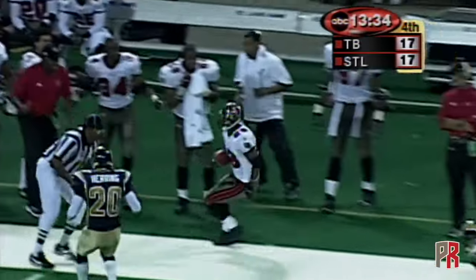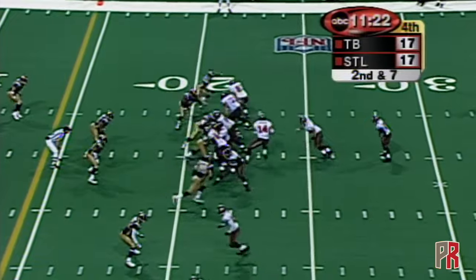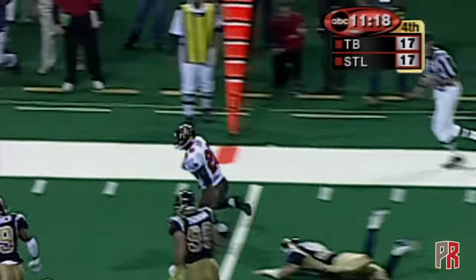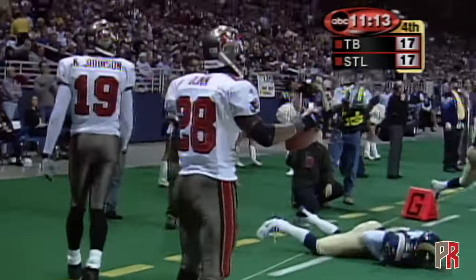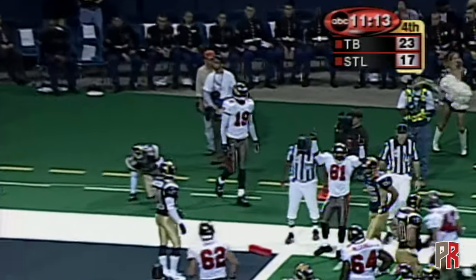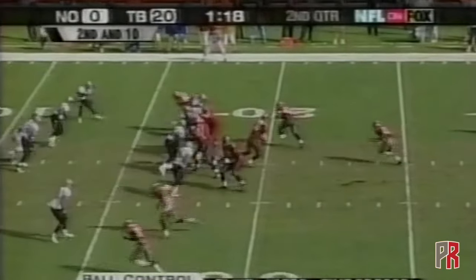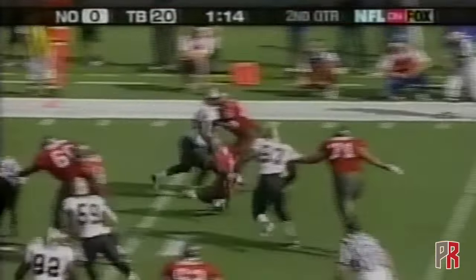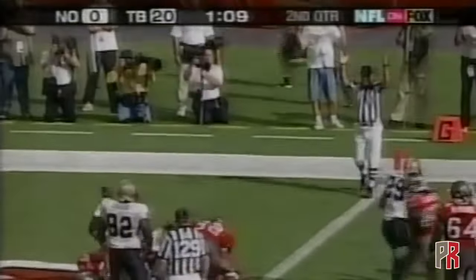Warwick Dunn on third down making the catch, beating the defense. Dunn — huge hole, turns the corner, skirts the sideline and is out of bounds. Touchdown signal — yeah, we got the signal. Second and ten at the 17, Brad Johnson under pressure, gets it to Warwick Dunn inside the 10 — he slipped but he fights his way to the goal line. He's in! Touchdown.